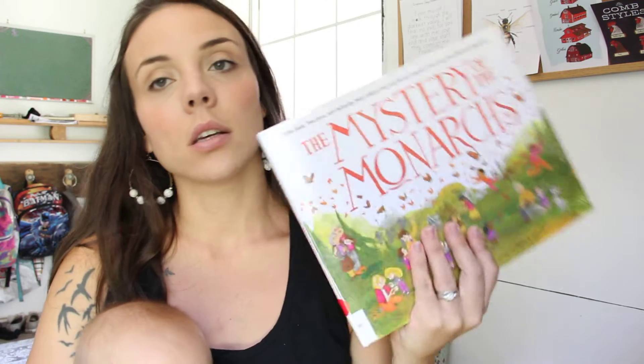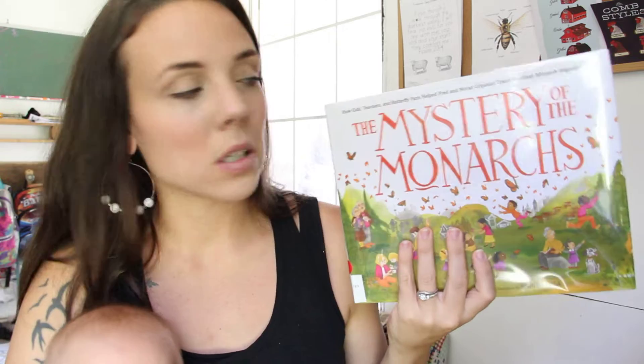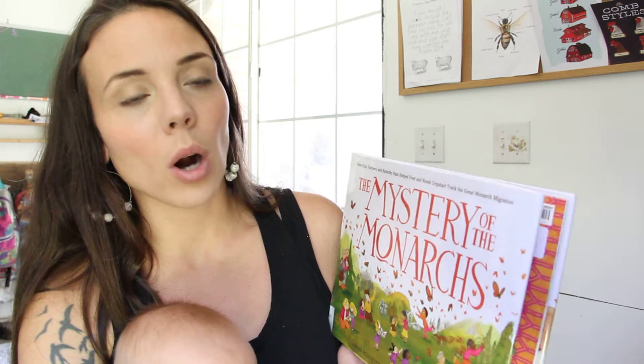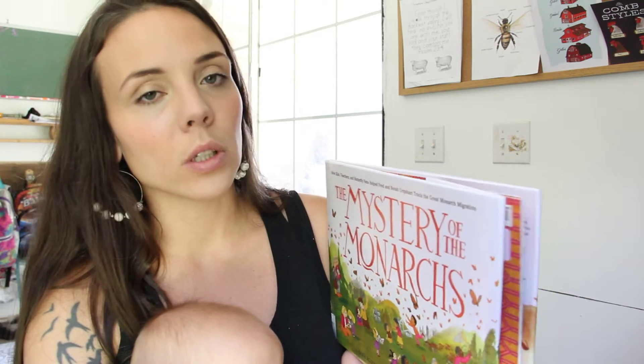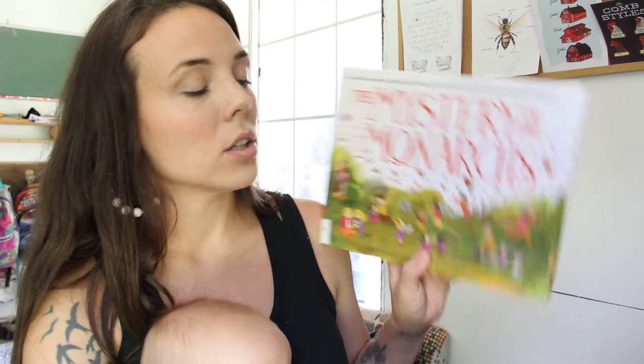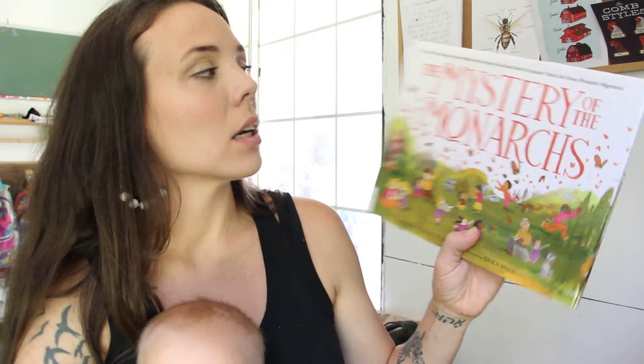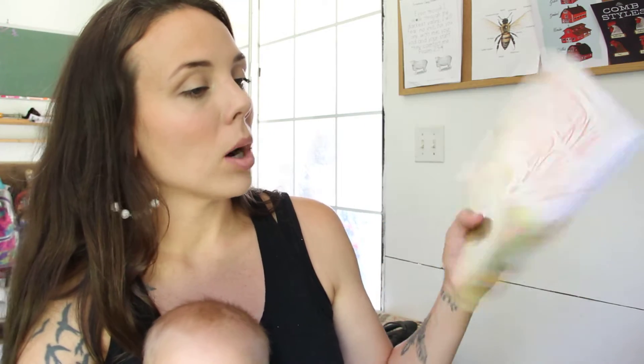One thing that I grabbed today from our library is The Mystery of Monarchs. It's just so beautiful. We have so many monarchs on our property right now and I thought it would be really good to go outside and study them and just add this to one of our fall read alouds. So this is called The Mystery of Monarchs.